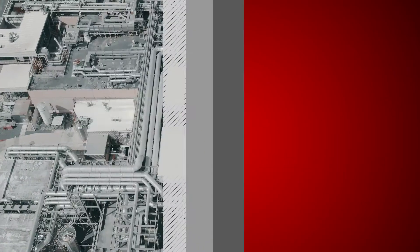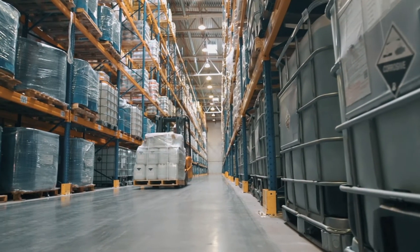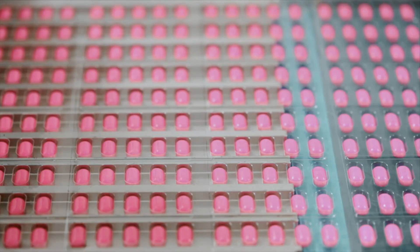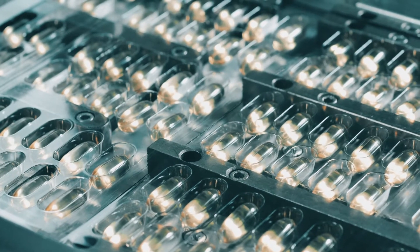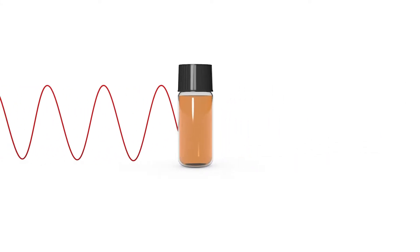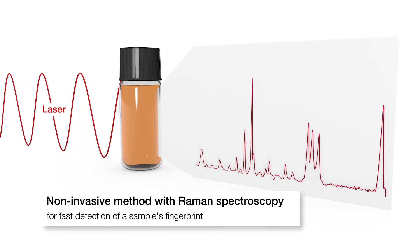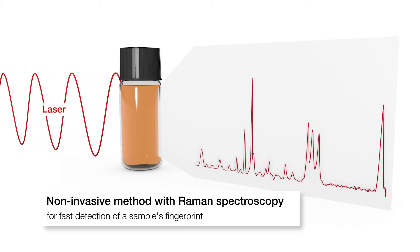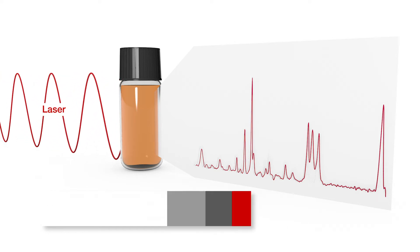Safe and reliable verification or identification of compounds and materials is a must in many industries. A fast and non-destructive analysis that can be performed on the fly is in demand. Raman technology, as a non-invasive method, is able to detect a sample's fingerprint via its Raman spectrum — a technique that can analyze and identify a large variety of sample groups.